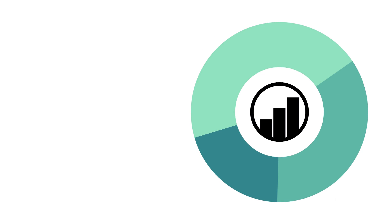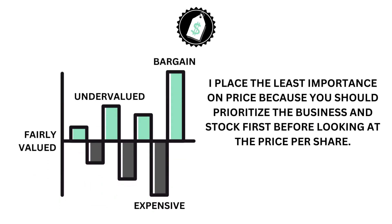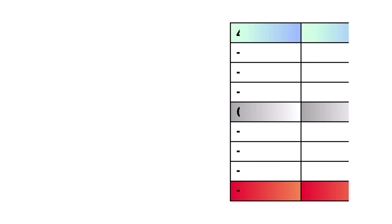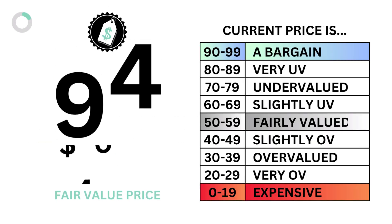Let's then look at the price. The price factor accounts for 20 percent of the analysis. The price asks the question: what is the most you should pay for the company? I place the least importance on price because you should prioritize the business and stock before looking at the price per share — the price will tell us when to invest, but not why you should invest. The price factor only consists of one metric: the intrinsic value. The intrinsic value figures out the fair value price of the company using a discounted cash flow model, leaning towards the conservative side to provide a robust margin of safety. A stock price higher than the fair value price is considered overvalued; a stock lower than that is considered undervalued. The models tell us that an intrinsic value of 0 percent is considered fairly valued. Here's our intrinsic value and price grade.